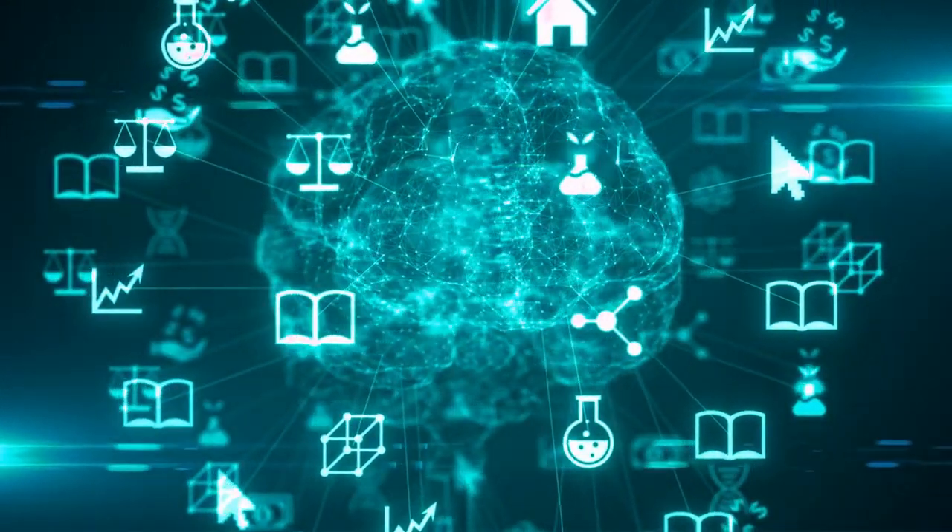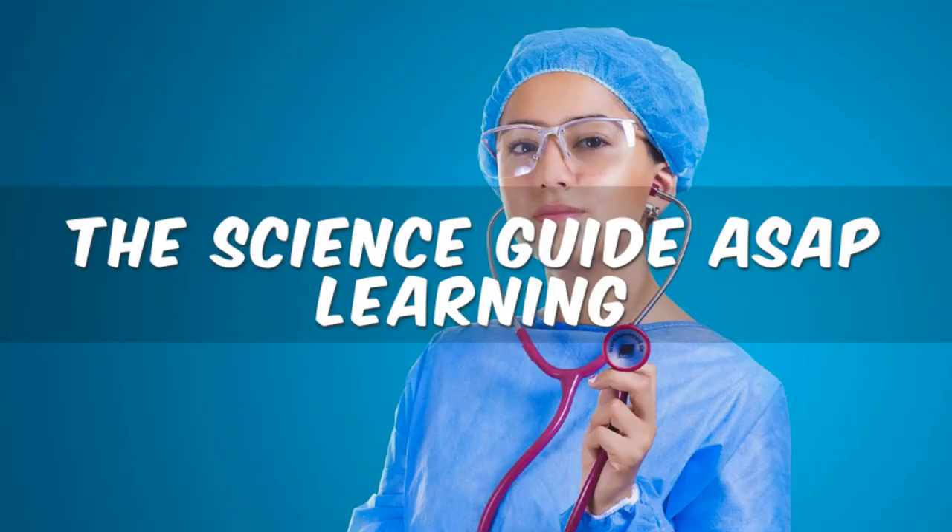Hello, welcome to the Science Guide ASAP Learning. Today we are going to be speaking about the lobes of the brain and their functions.